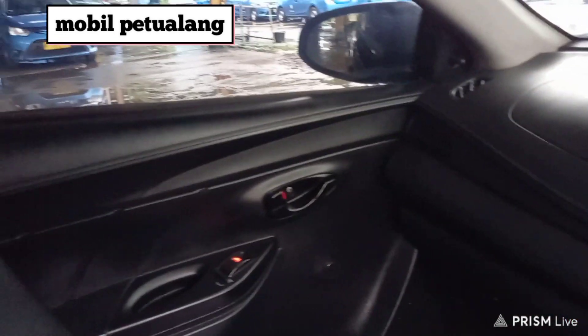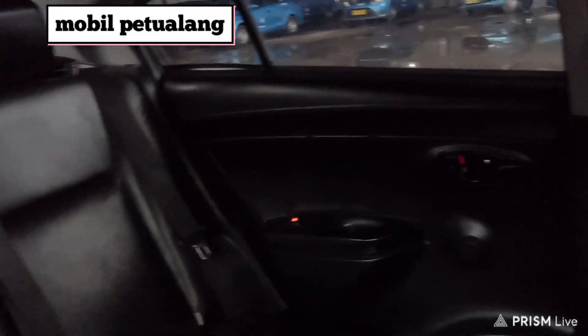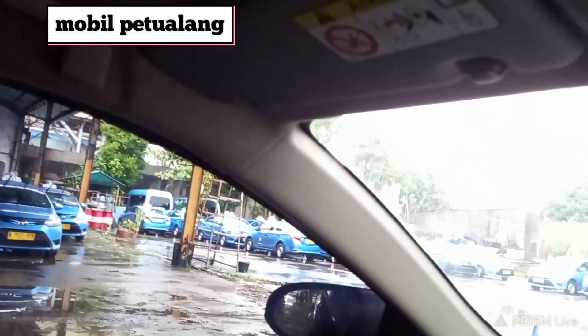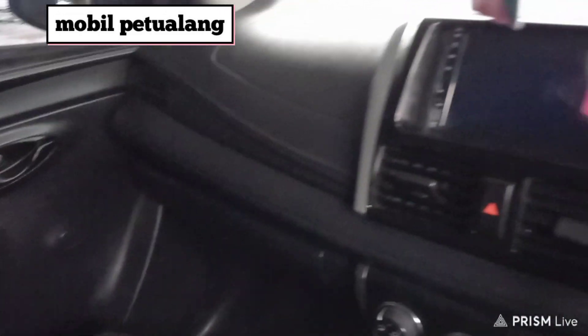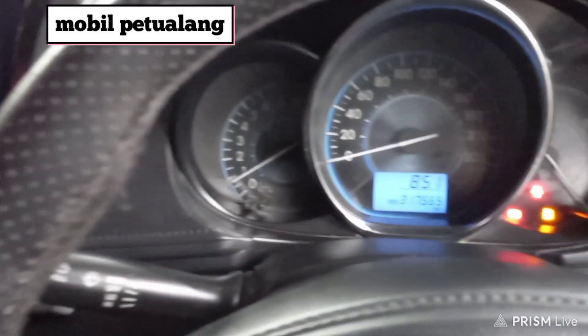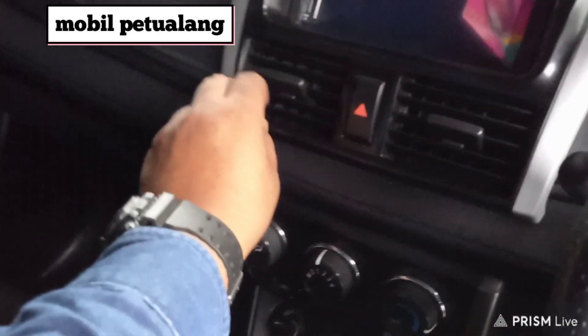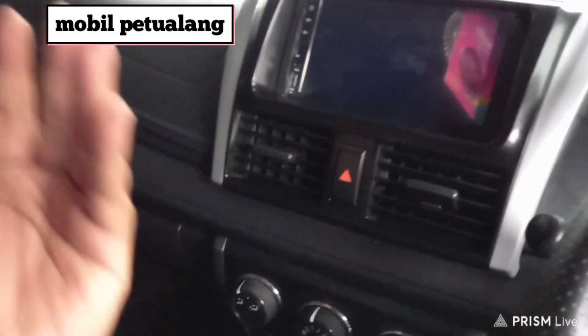Nah ini kondisi interiornya sudah rapi. Tidak lupa juga kita pasangkan karpet karet. Rencana mau dibawa ke Banyuwangi. AC-nya ya dingin. Tadi udah dicek juga freonnya masih oke.